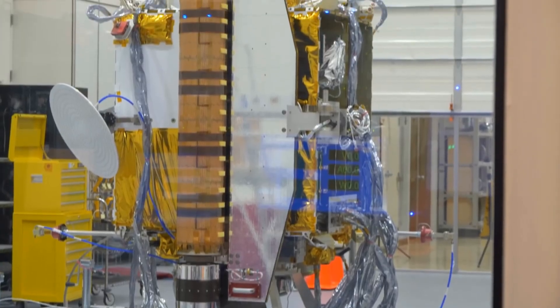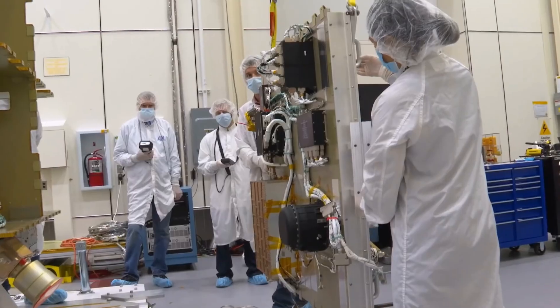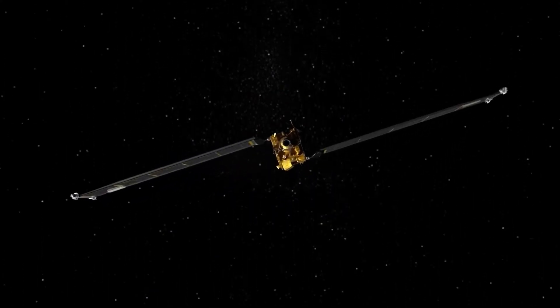Behind me, you see the spacecraft. It's really cool to see it coming together in real life. It is fantastic to see it turn from ideas into real pieces that are going to go into space. The solar arrays will actually roll out to 28 feet in length. Once the solar arrays are deployed, it's going to be the size of a school bus.